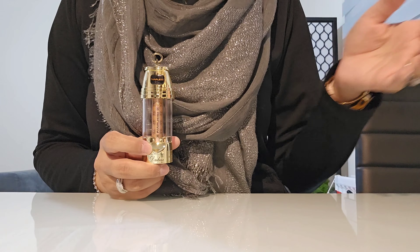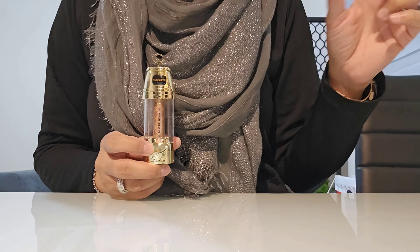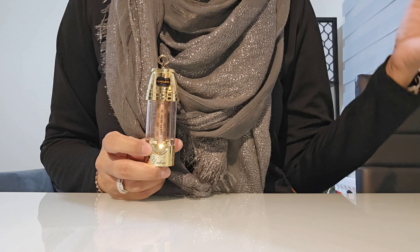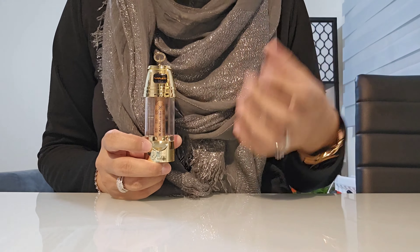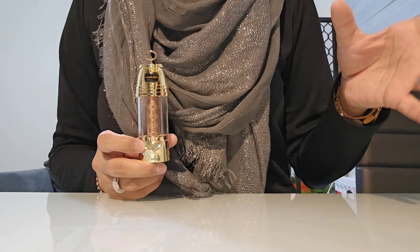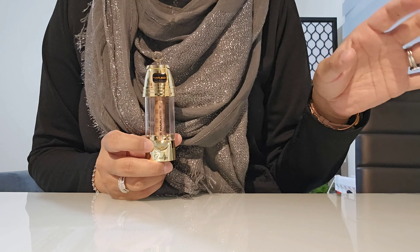When I saw on Fragrantica it said 'animal notes,' I thought I'd better contact them directly to clarify what they meant. When I contacted the Spirit of Dubai they confirmed that the ingredients follow international and UAE standards — you're not allowed to use animal-based ingredients in perfumes. So what they meant was animalic notes, not animal-based notes.